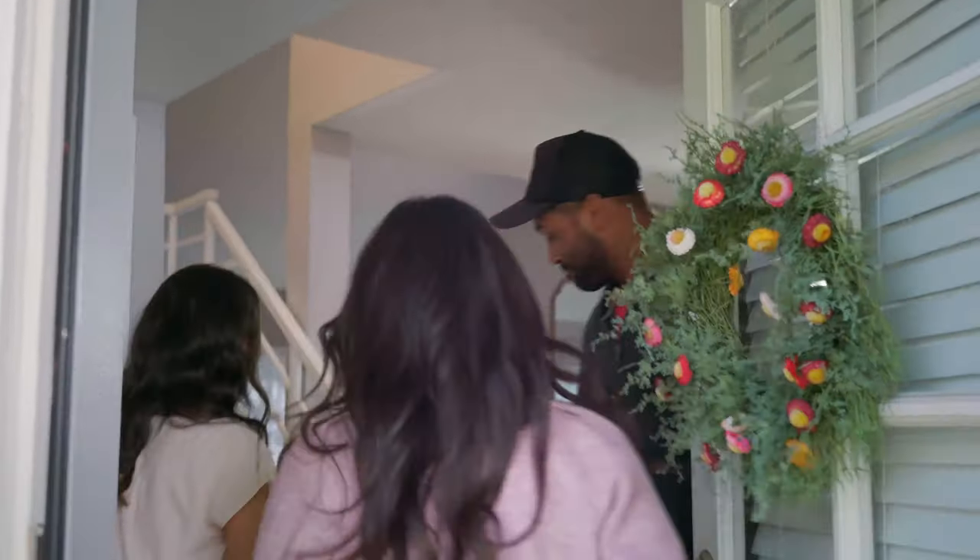Hi, I'm Anita. Welcome to Design in a Dash, the show that delivers room makeovers in about an hour. Today, I'm in San Clemente, California, to help the Knight family with DoorDash and Bed, Bath & Beyond.